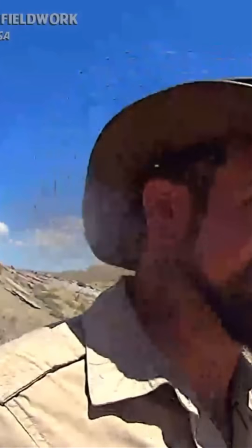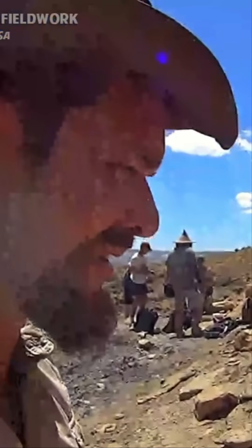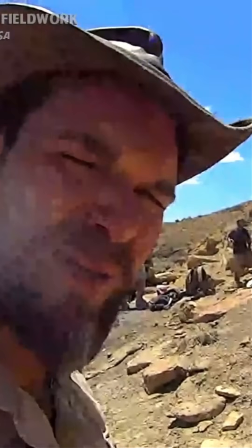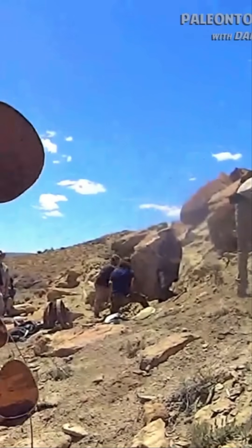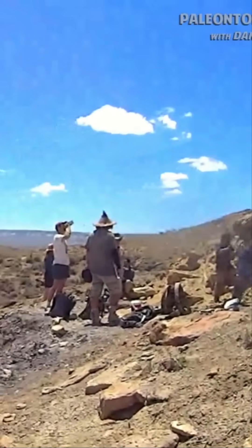Welcome to paleontologizing and welcome to the field. We're just getting started here opening things up. We don't have all of our sites open yet, so this particular quarry is going to be a little bit crowded for today. We've got a bunch of newbies on the crew, so we're kind of showing them the ropes and getting started with some overburden here.